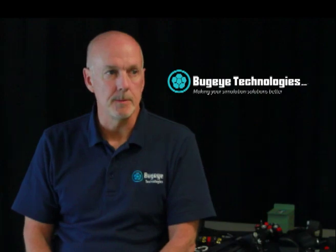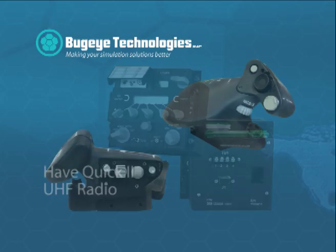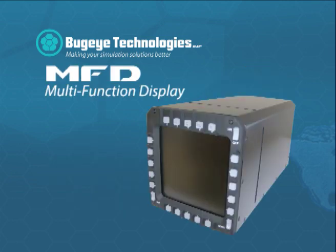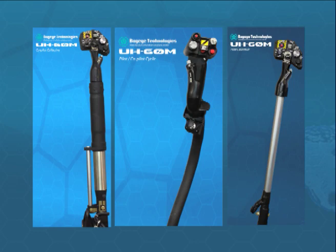BugEye Technologies exists to support the simulation industry professionals. So we don't make simulators, but we make your simulators better. We provide all the bits and pieces — the grips, the controls — the things one needs to build a really good, robust, and maintainable simulator.